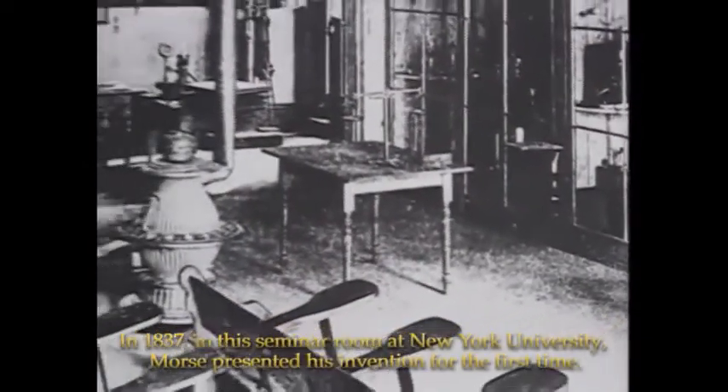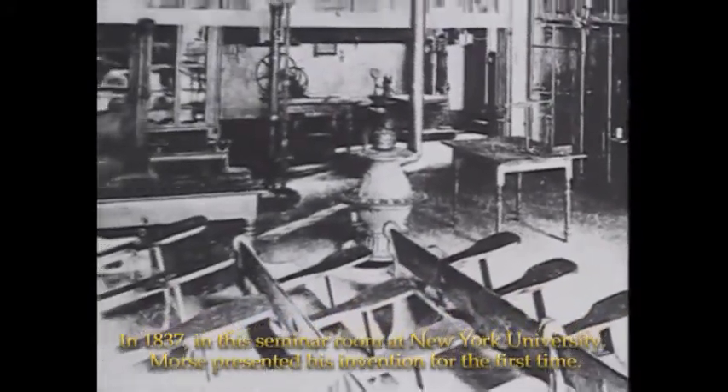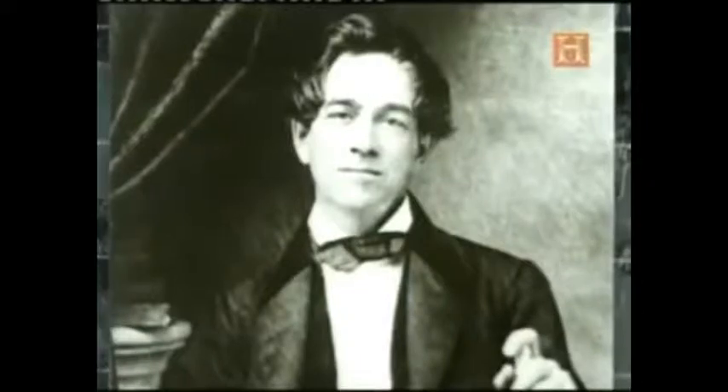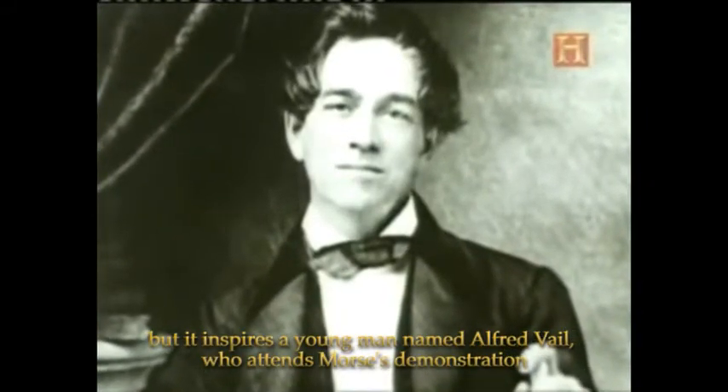In 1837, in this seminar room at New York University, Morse presented his invention for the first time. His first telegraph is a complicated, cumbersome device that doesn't work very well. But it inspires a young man named Alfred Vail, who attends Morse's demonstration.